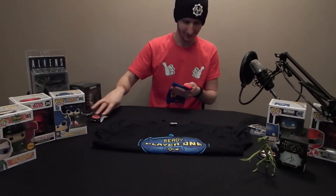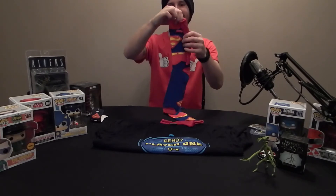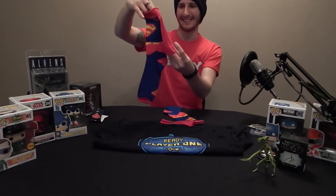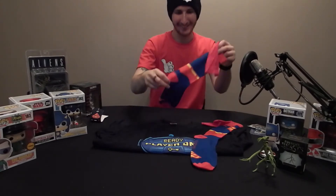Superman socks — with a cape! That's brilliant and they'll last me double long. Quite cool as well, I like those. Stick those there, moving swiftly on.